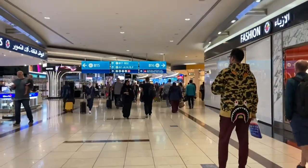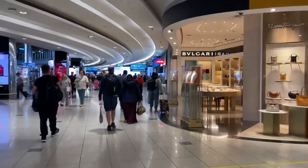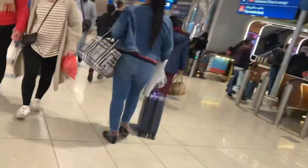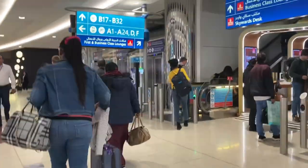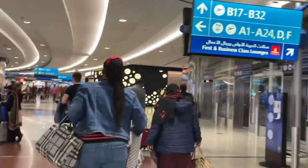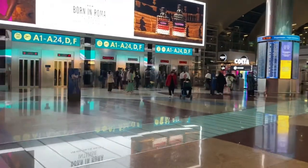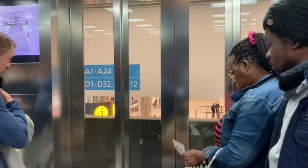Earlier on there were display signs — my gate was A1, so I had to look for A1. Come along as I walk to my gate. Apart from Istanbul Airport, this is the second airport where I had to walk quite a while before getting to my gate. I had to take a train and go up and down elevators — it was quite a journey and it took about 30 minutes to get to my gate.